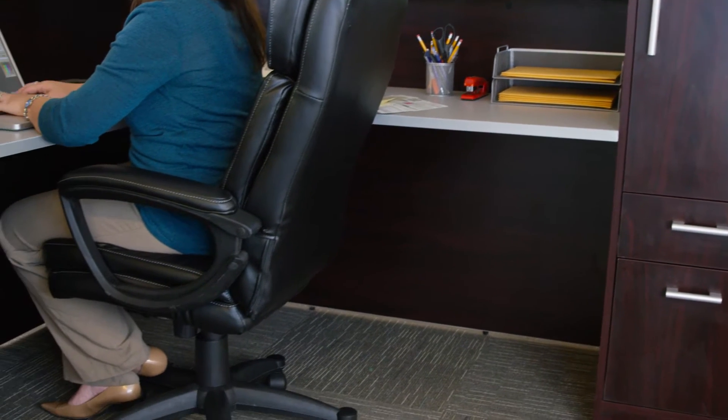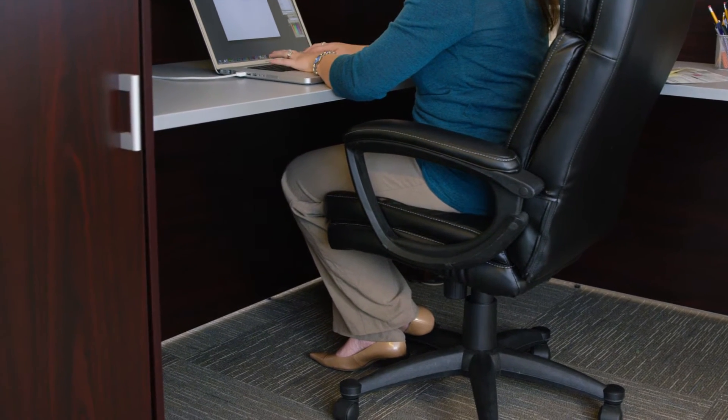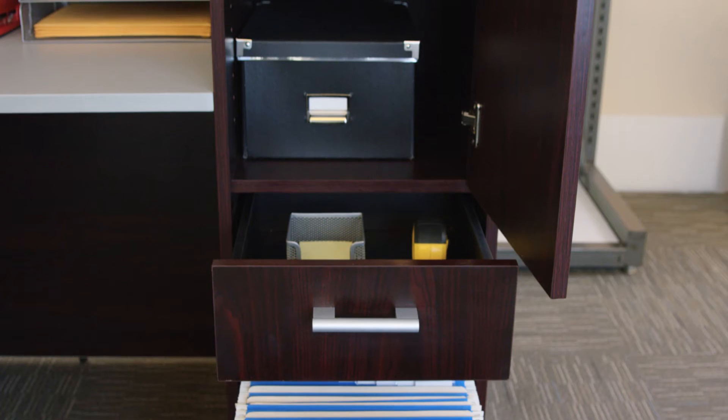Storage or file and wardrobe tower pedestals are built into the design, allowing full leg clearance. And two wire management grommets keep wires hidden and organized. The file pedestal features two drawers,